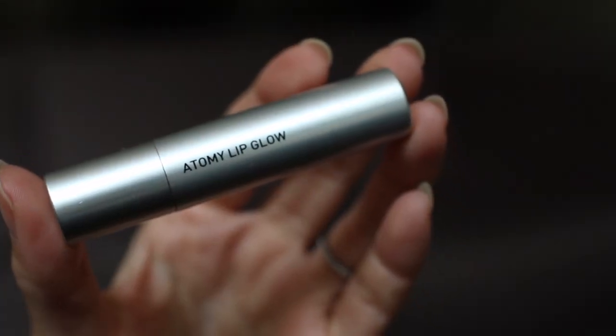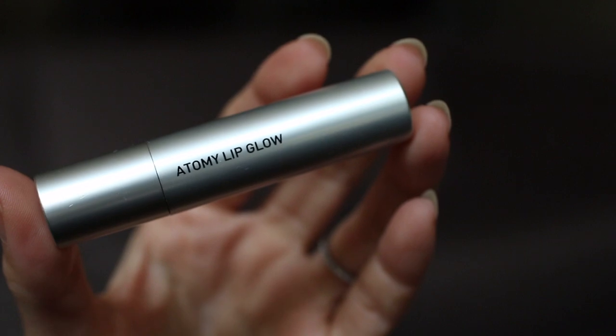My favorite in the lip category is the Atomy Lip Glow, which is a dupe for the Dior Lip Glow. I wear it pretty much every day when I want a hint of color — to the point that I've pretty much stopped wearing lipsticks. Right now I wear lip balm, this lip glow, and some lip gloss, though the lip gloss is really just to get through it.